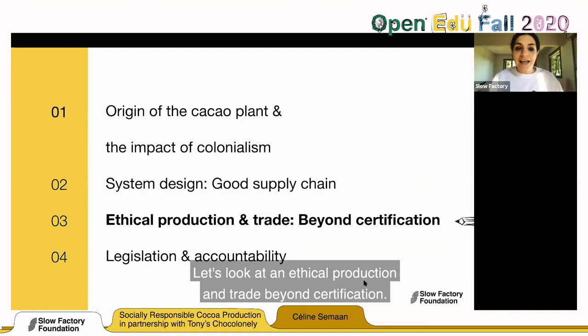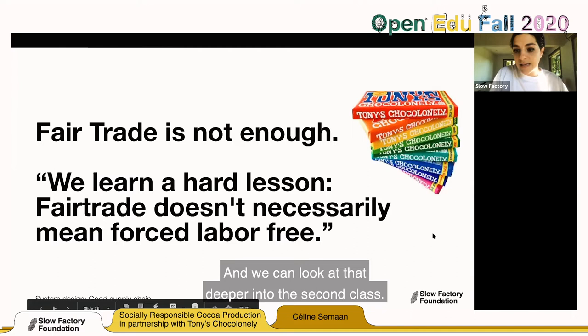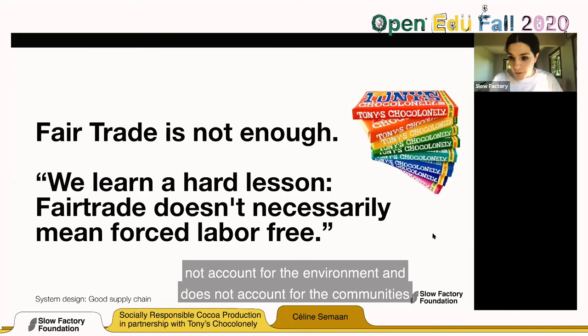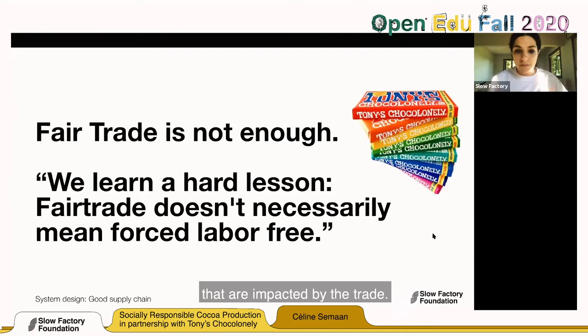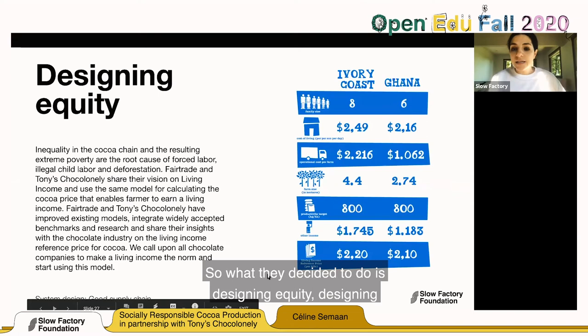Let's look at ethical production and trade beyond certification. Fair trade is not enough — from a fashion standpoint, fair trade does not account for the environment and does not account for the communities that are impacted by the trade. Tony Chocolonely said they learned a hard lesson: fair trade doesn't necessarily mean forced-labor-free. So what they decided to do is design with equity at the heart of it. Do you know the difference between equality and equity?